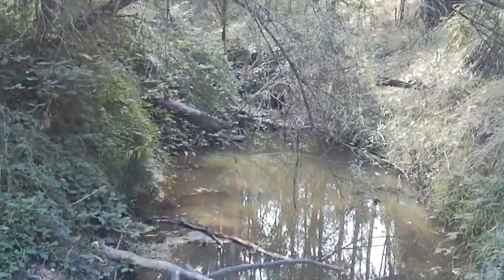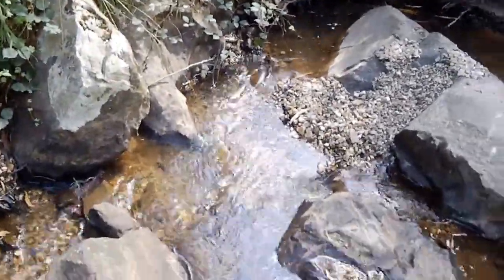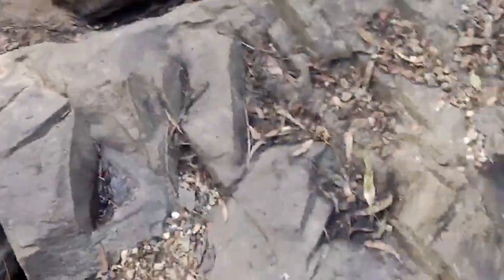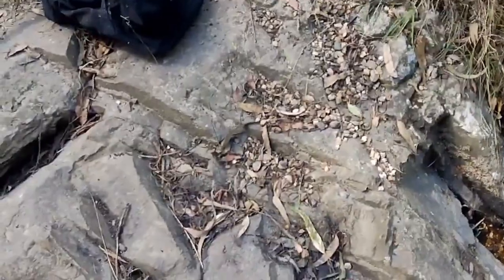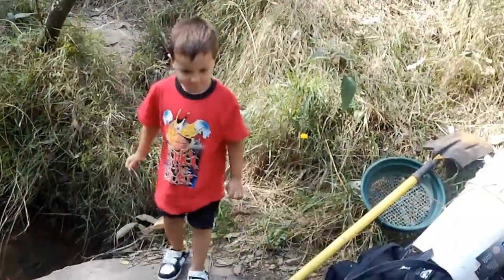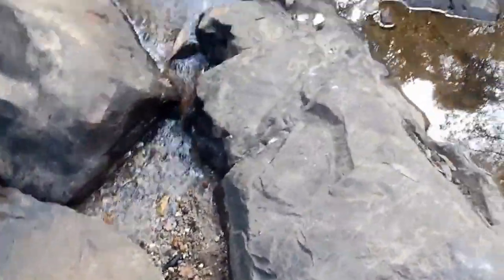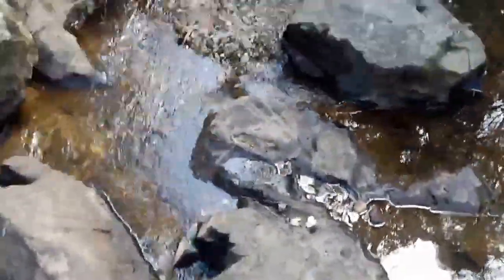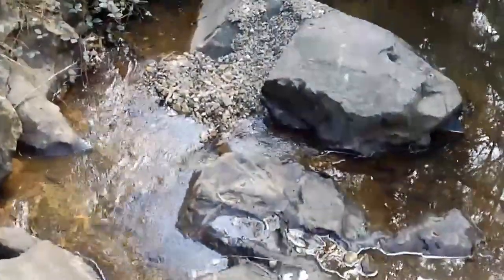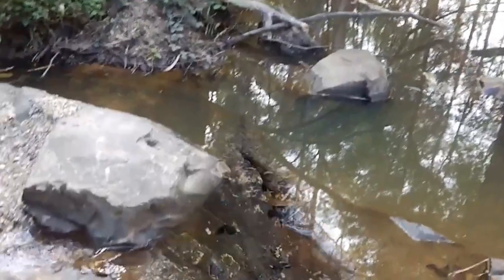We're at a new creek today, going in West Gippsland. Looks good - looks like I can do a bit of crevassing here. Plenty of rocks, little gravel traps, and some water. Maybe someone's already been here, who knows. We'll have a go and see how we go.